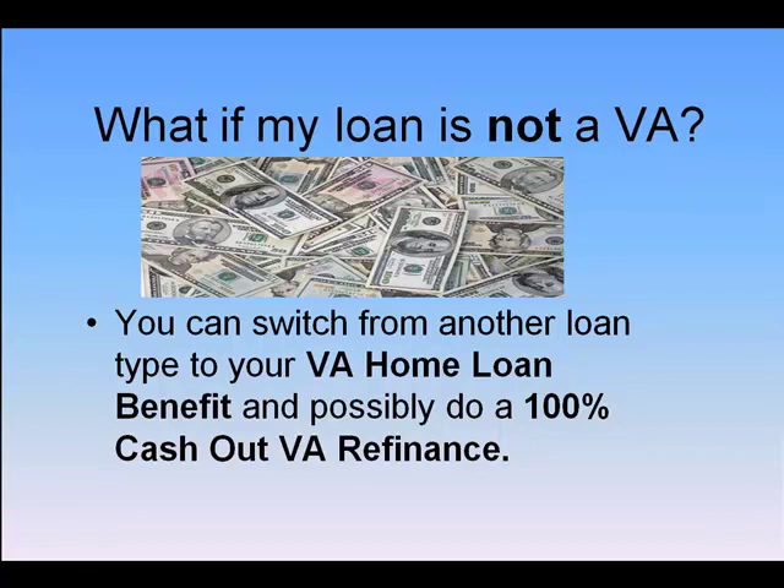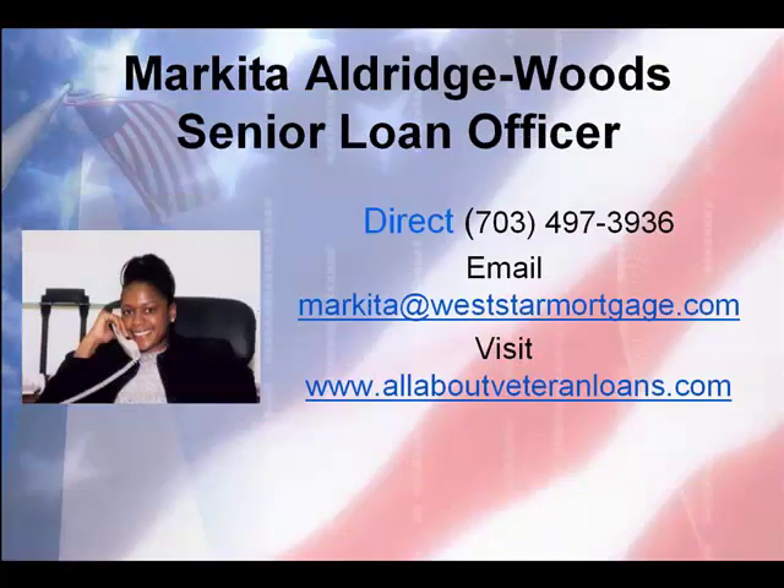Of course, this is a conversation that needs to be had with a trusted advisor about Veteran Home Loans before moving forward. I'm Markita Argers-Woods, your local Veteran Home Loan Lender in the Washington DC metro area. Please give me a call — it doesn't cost a penny to talk.